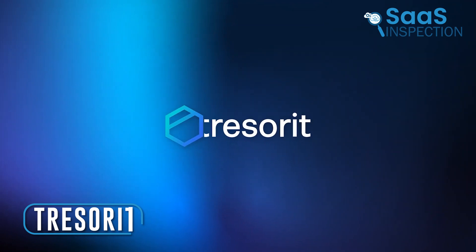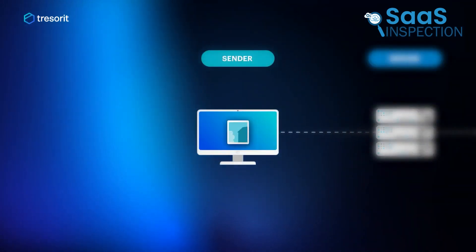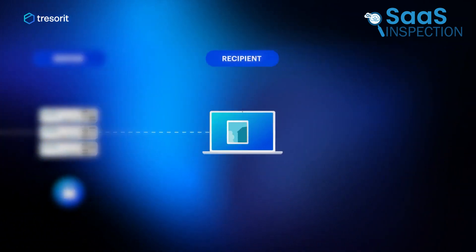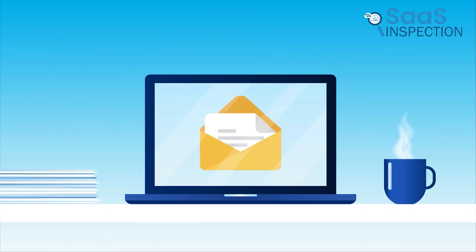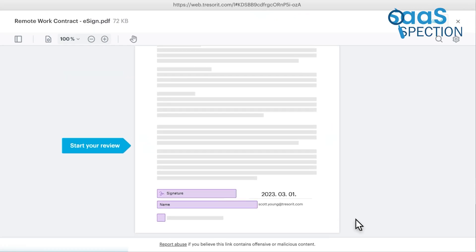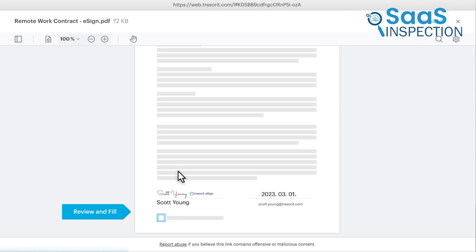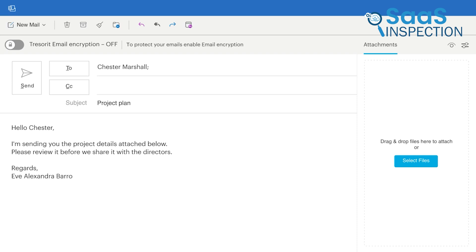Last up is Tresorit. We appreciated its ultra-secure encryption, which protected our data from breaches by encrypting files both at rest and in transit. Sharing files was simple — we could send encrypted links instead of risky email attachments, allowing us to share data securely with anyone inside or outside our organization without losing control. The e-signature feature was particularly useful — we could sign documents quickly and securely, meeting strict compliance standards with zero-knowledge end-to-end encryption, perfect for high-value transactions.